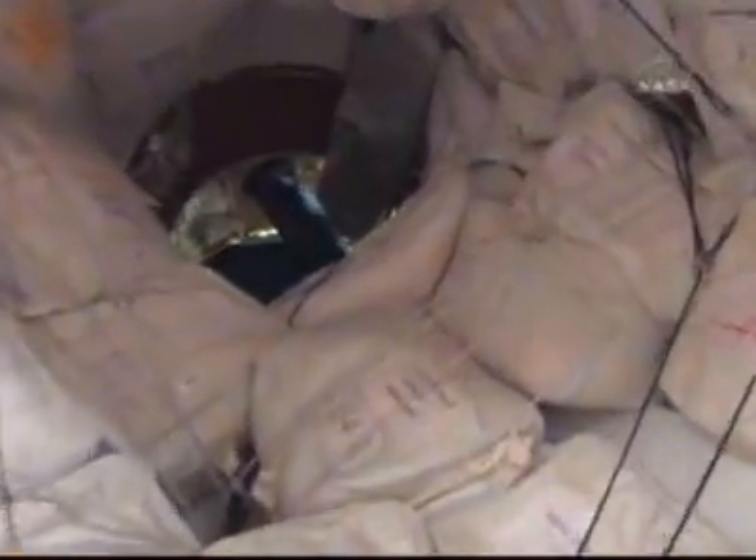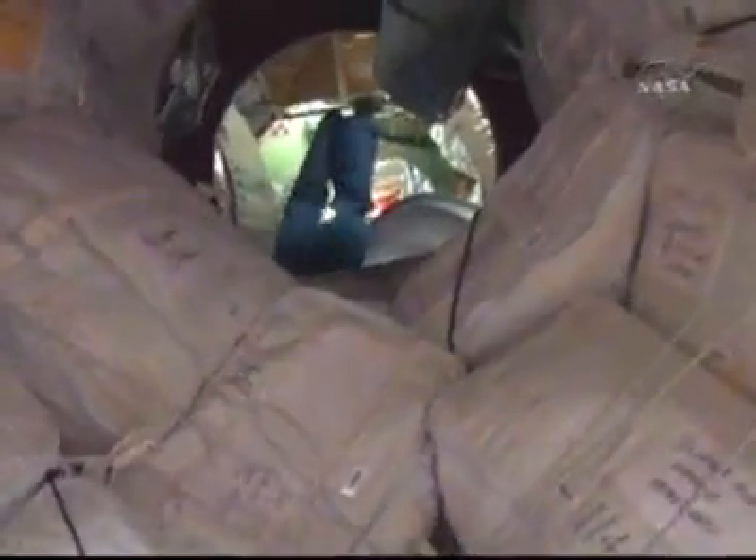Camera rotating through the forward and port sides. Now the aft side of the Unity node. We're moving through PMA number one. Now back out of PMA one.